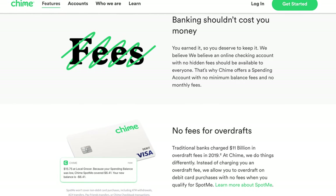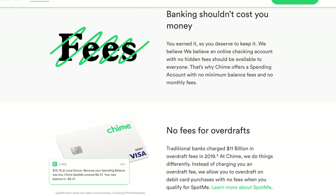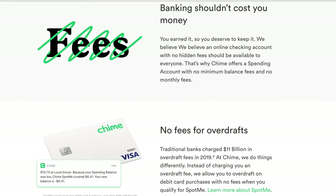First up we have Chime Bank, which is still going to offer that 1% interest rate, which honestly has remained unchanged in recent months even though a lot of competitors have been lowering their interest rates. You're also going to have that no fee structure that we've come to expect, which means no minimum balance fees, no monthly maintenance fees, no foreign transaction fees, no overdraft fees, as well as free access to their network of 38,000 MoneyPass ATMs.